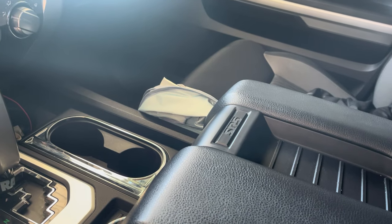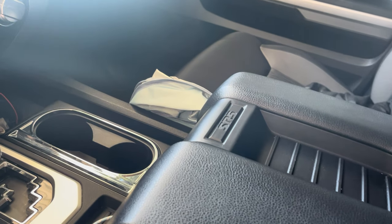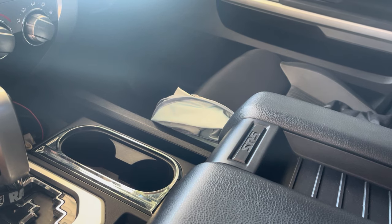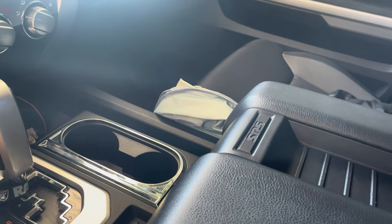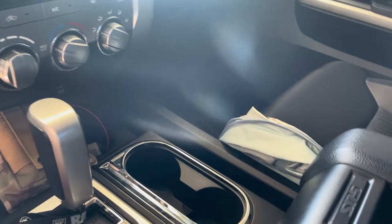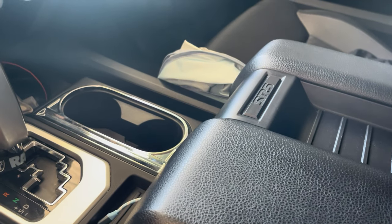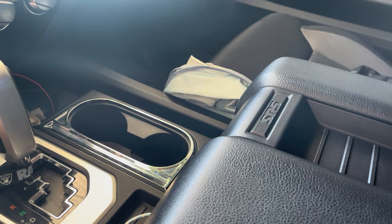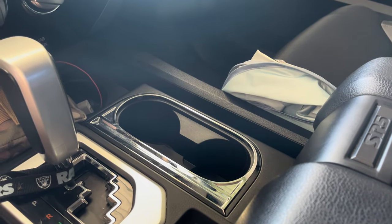Hey everybody, welcome back. Today we're going to do something a little different — something I thought would be pretty neat to show you, and this is the truck EDC. So this is kind of everything that I keep in my truck with me every day. Some items will transport between my truck and my wife's vehicle — she has an SUV.